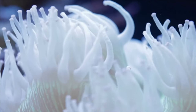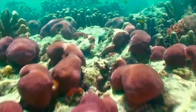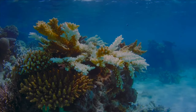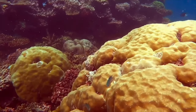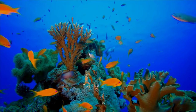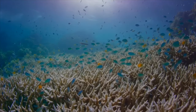Coral look a lot like plants but are actually small animals that make and live in a hard rocky material. Instead of moving around like most animals, they attach to rocks and stay there for the rest of their lives. That's why they might seem like plants, because plants don't move around either.